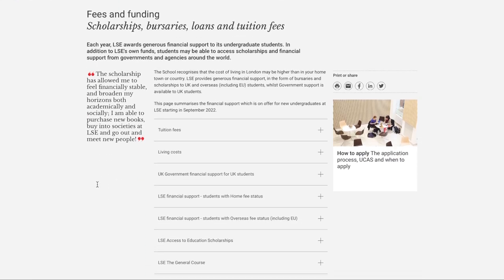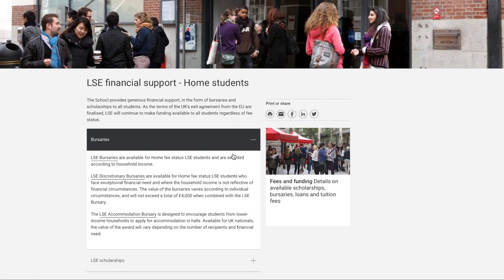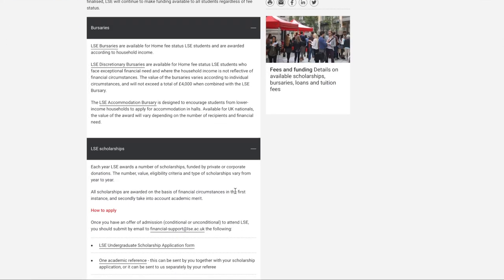I didn't specifically apply for the Ugla Family Scholarship — I was aware of it and I really wanted it, but I didn't think I was going to get it because it's very competitive. Being a sixth form scholar also meant I was aware that you have to maintain a certain standard as a scholar student. It's not explicitly said, but you're expected to be among the brightest students, doing extracurriculars and so on, because it has to make sense why you're getting so much funding and not other students.